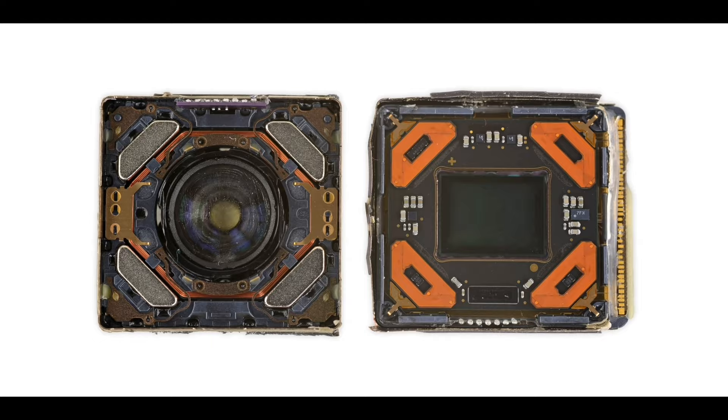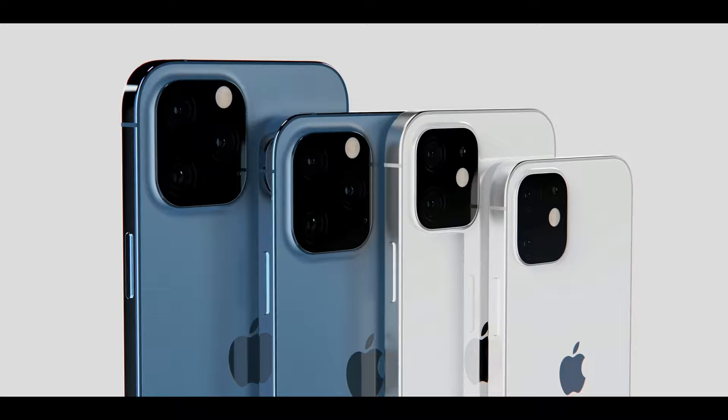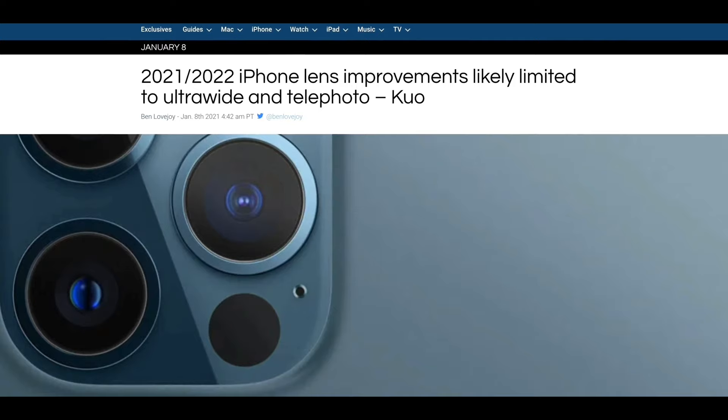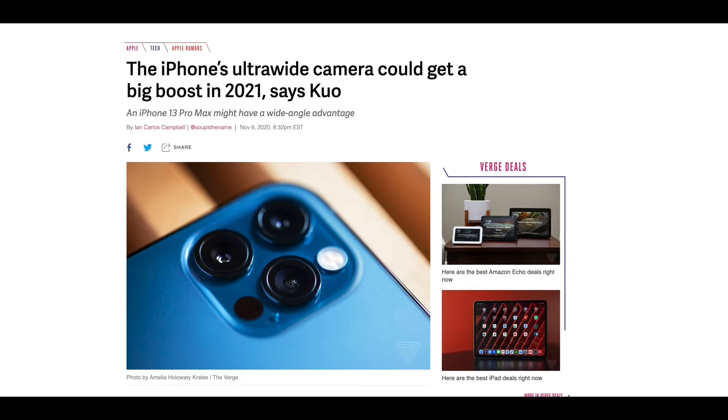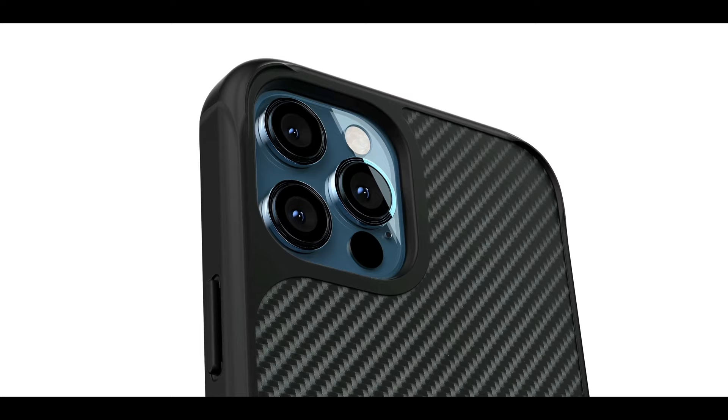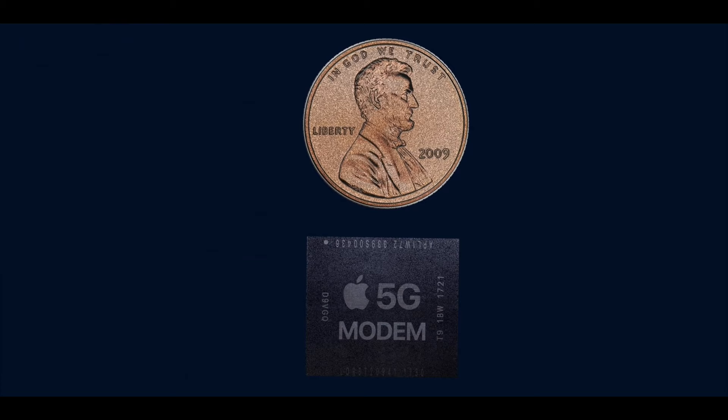Digitimes reports that sensor shift stabilization — the tech exclusive to the 12 Pro Max on the wide angle lens — will be coming to the entire iPhone 13 lineup. Ming-Chi Kuo says there won't be any major changes to the standard wide lens on the iPhone 13 Pro models, with most changes on the ultra-wide sensor, which he previously reported as getting autofocus, a six-piece element lens, and an even larger aperture at f/1.8 from the current f/2.4.